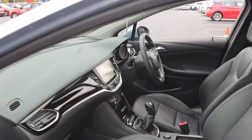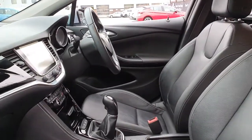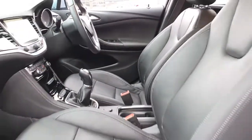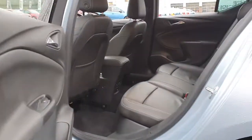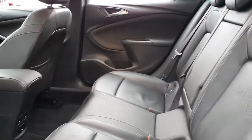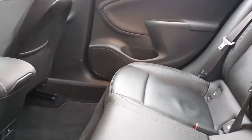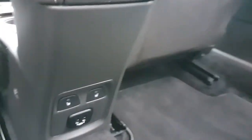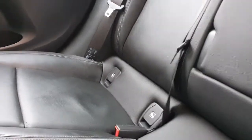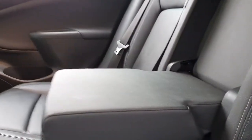The car's absolutely immaculate. It comes with full leather. There's plenty of space in the rear of the cabin. One of the best features of this car is it's got heated seats for the rear passengers too. It has two USB sockets, it also comes with ISOFIX, and then you've got a middle armrest as well.